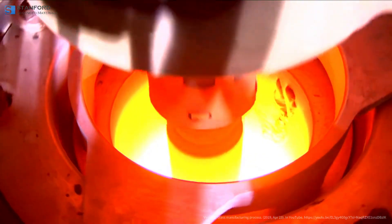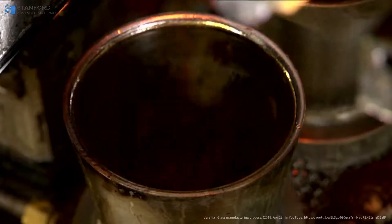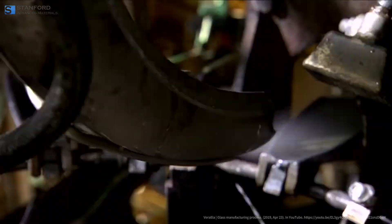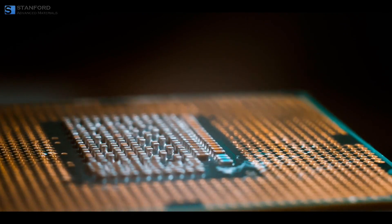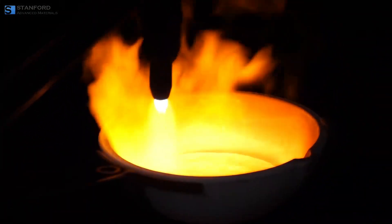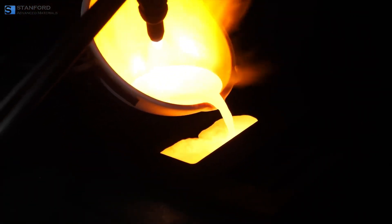In the industrial sector, precious metal crucibles are indispensable. They are used in glass manufacturing, where platinum crucibles resist corrosion by molten glass, and in the semiconductor industry, where they help grow single crystals for electronics. Laboratories rely on these crucibles for chemical analysis, melting small quantities of metals, and conducting experiments that require high temperatures and chemical inertness.